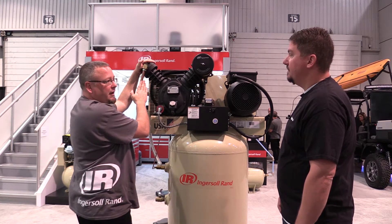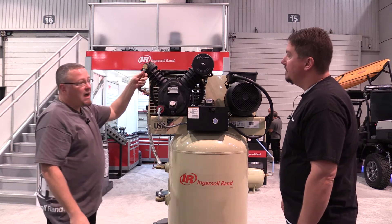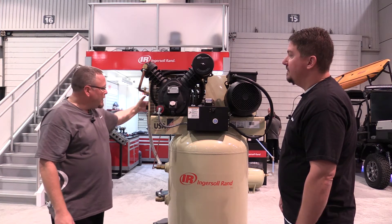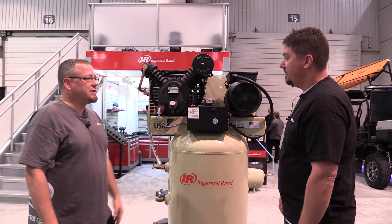The final delivery pressure out of the second stage is 175 psi coming out of this tube. This machine is also equipped with an after cooler — when these things are running, the air is really hot to the touch. We take that hot air through an after cooler in the back where it comes out nice and cool, taking the moisture out of the compressed air before it goes into the storage tank.